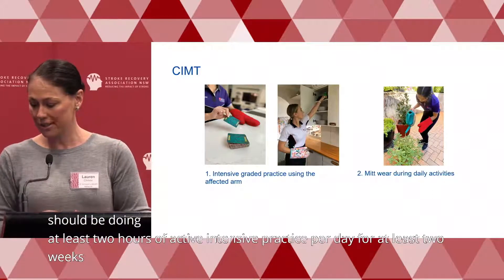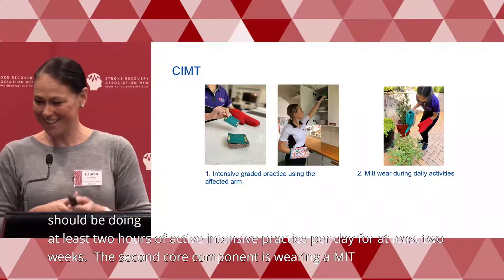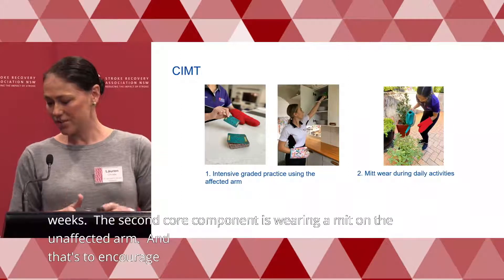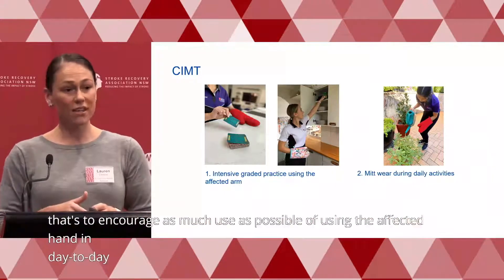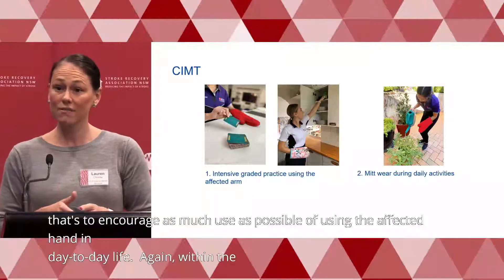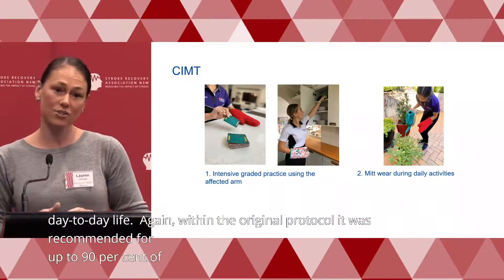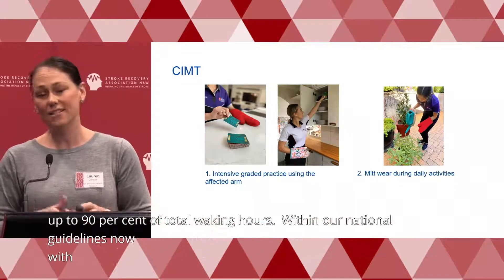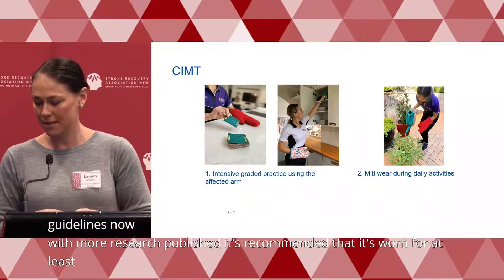The second core component is wearing a mitt on the unaffected arm, to encourage as much use as possible of the affected hand in day-to-day life. Within the original protocol, it was recommended for up to 90% of total waking hours. With more research published, our national guidelines now recommend it be worn for at least six hours per day when doing a CIMT program.